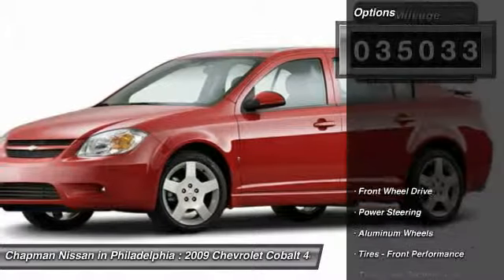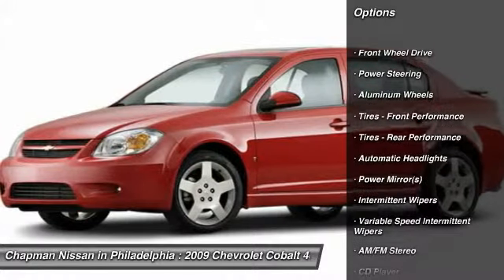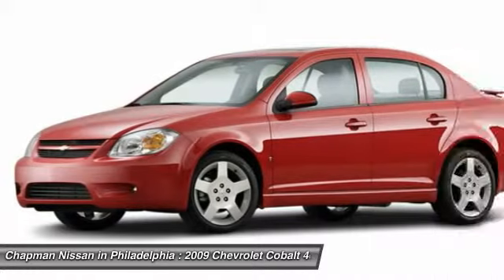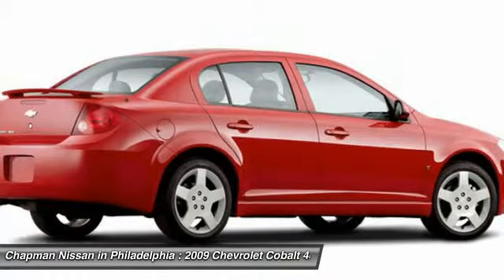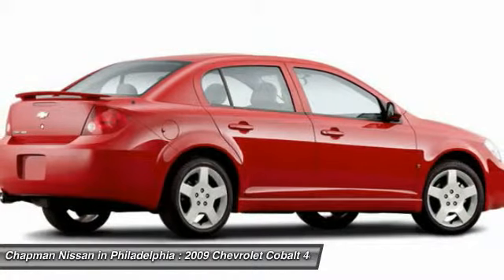Chapman Nissan prides itself on value pricing all of its vehicles and exceeding your expectations. If you view our website at www.ChapmanNissan.com, you will have access to more photos, the full Pure Cars value report, and a vehicle history report.